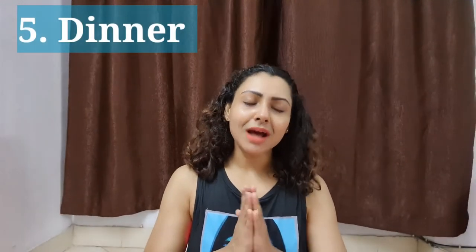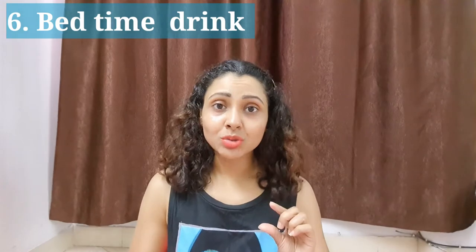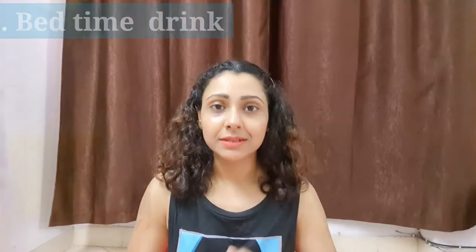Now let's talk about dinner. As much as possible, you should keep the portion size small. You can include some soup in dinner — vegetable soup, sweet corn soup, chicken soup, dal soup, anything. Also include rice and a sauce. And before sleep, have a little of a relaxing drink that gives you good sleep, because a good sleep always helps to build strong immunity.